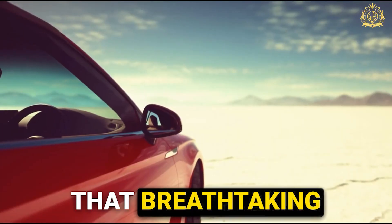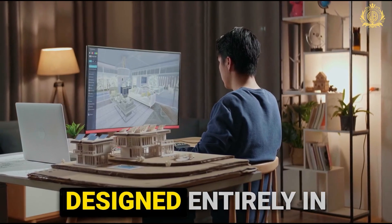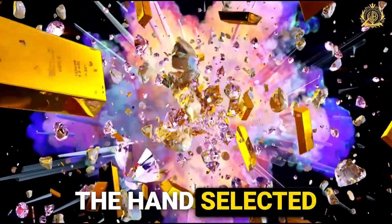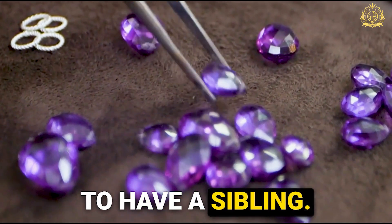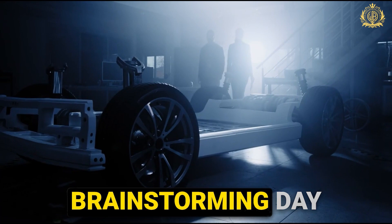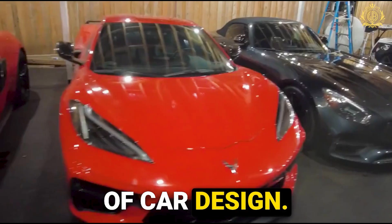Remember Leroux, that breathtaking creation they recently unveiled? It was a true labor of love, designed entirely in-house — they poured their hearts and souls into every detail, from the hand-selected gemstones to the hidden technological marvels. And the good news is, Leroux is about to have a sibling. With the sapphires secured, it's time for the real magic to happen — they'll be brainstorming day and night, sketching and refining a new concept that pushes the boundaries of car design.